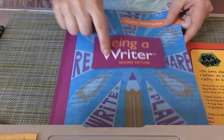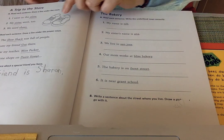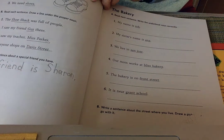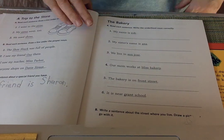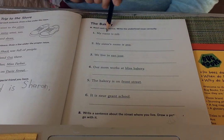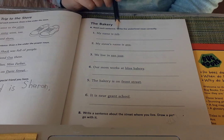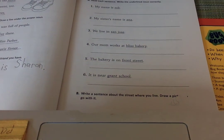We're back to our skills book, Being a Writer, on page 23. We're still thinking about special nouns — special nouns that are the special name of someone, called proper nouns. In these sentences there's going to be a special noun, a special name, and we are to rewrite it. It says: read each sentence and write the underlined noun correctly.